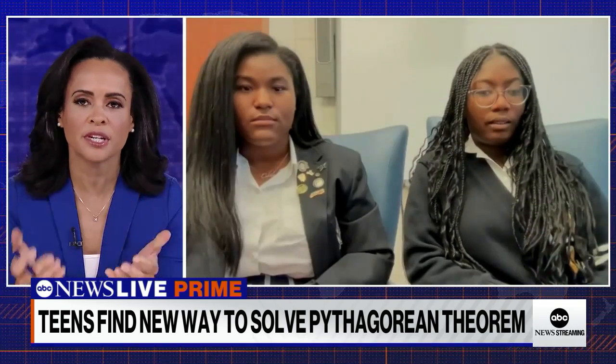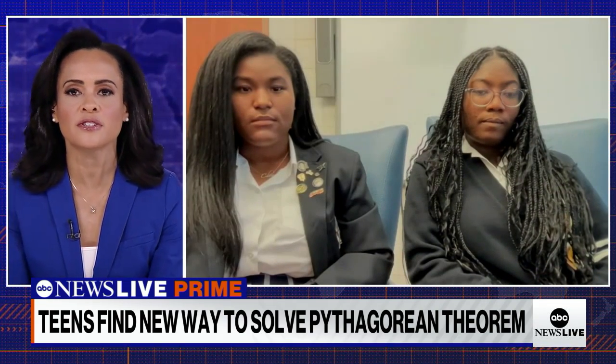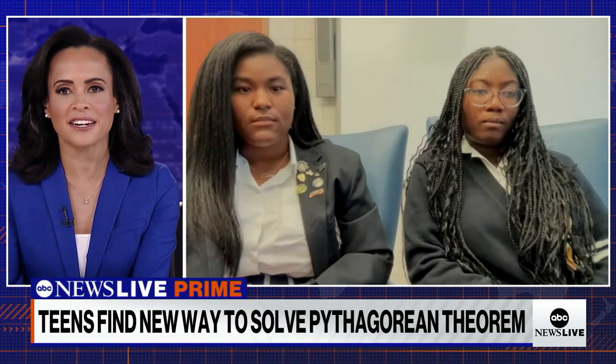And Kelsey, you ladies presented your proof at the American Mathematical Society Annual Southeastern Conference. Take us back to that day and how you prepared.